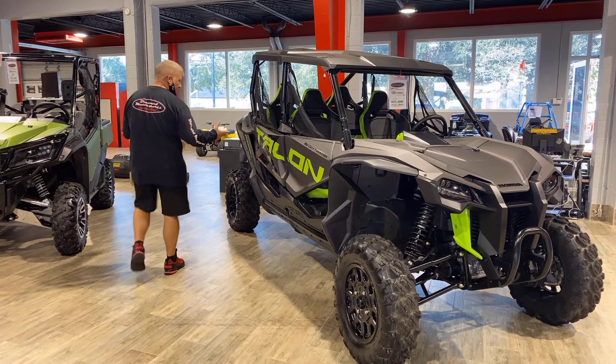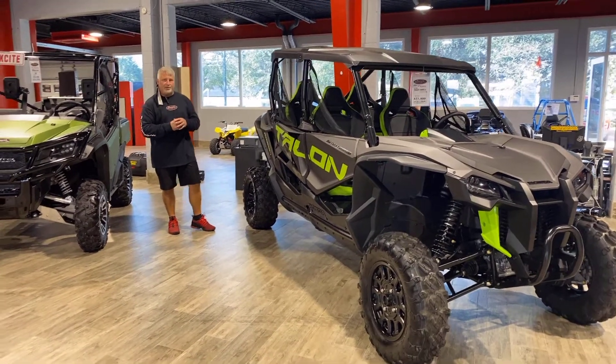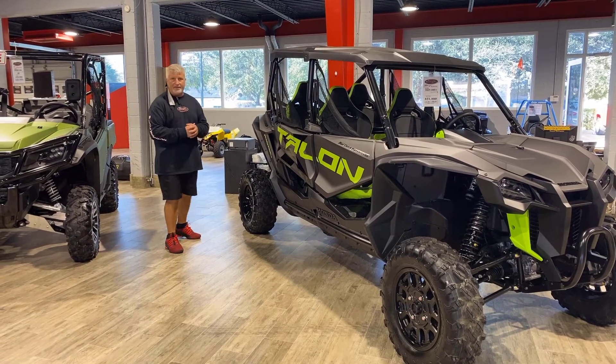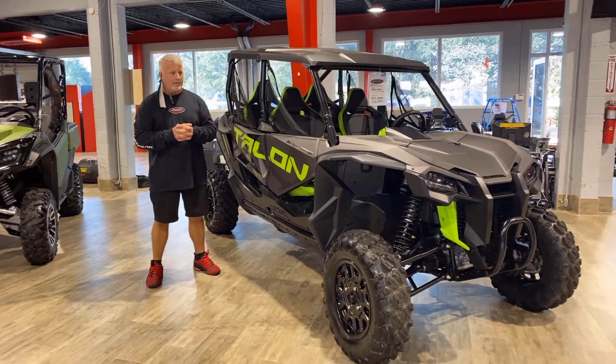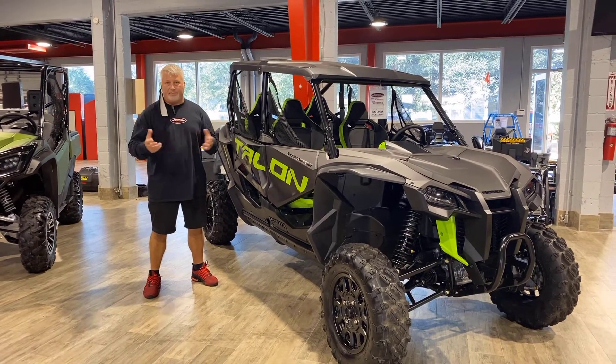The biggest feature on the Honda is the shaft drive. It goes right from the transmission — which is an automotive style transmission — right to the rear diff. These are lifetime machines. Everybody knows how I feel about Honda products: they're the best in the business — the fit, the finish, the quality. You take care of these things and they're a lifetime machine.